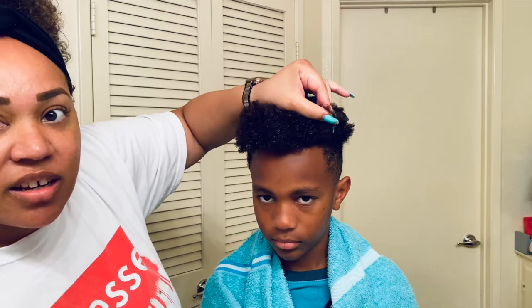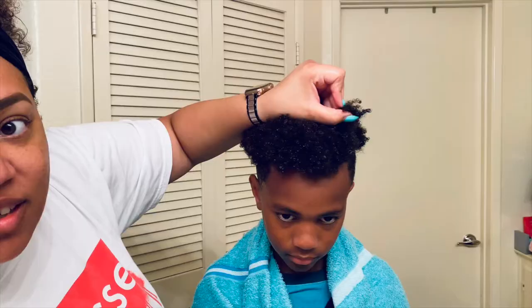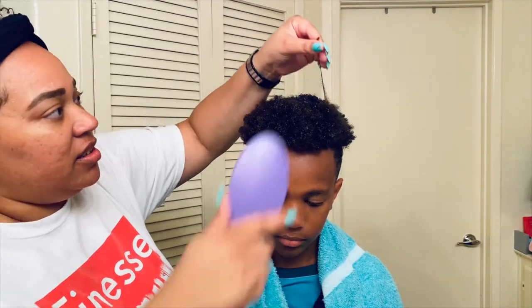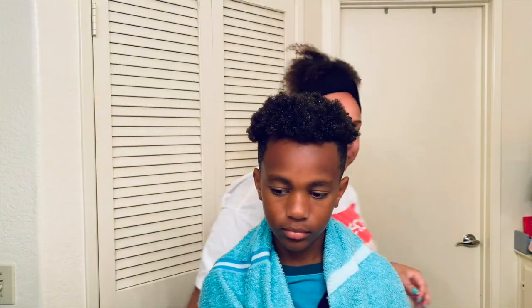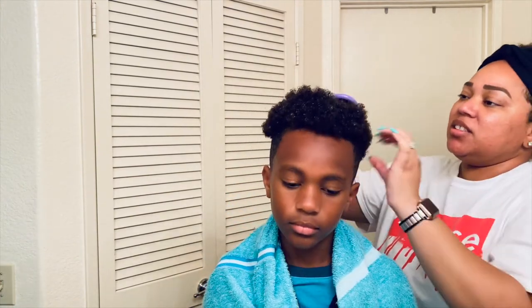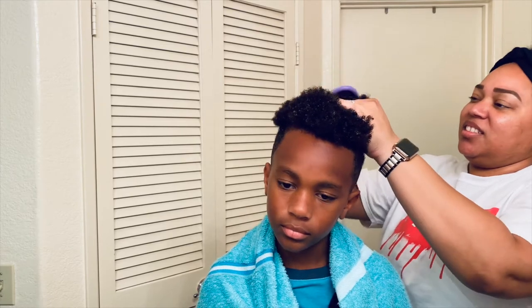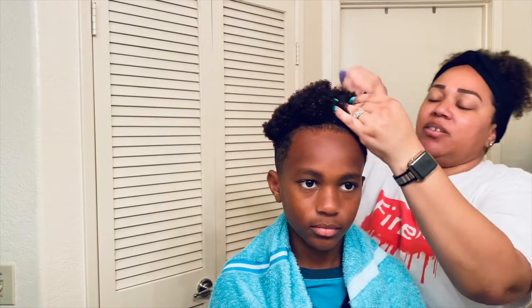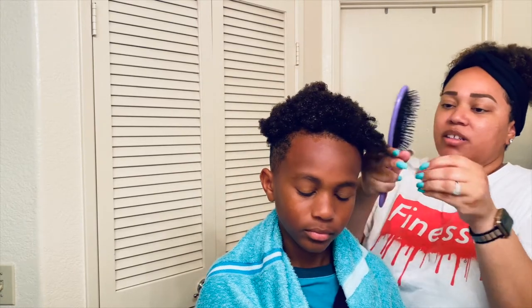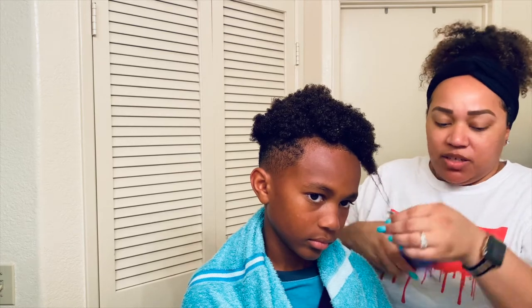If you can see at the end of this curl, you can see a knot — a little nap. Those are the things I try to get out by brushing. If you have a tender-headed child, I recommend getting a wet brush because it's not as bad as using just a regular brush or comb to detangle. These two little knots I have to cut out.